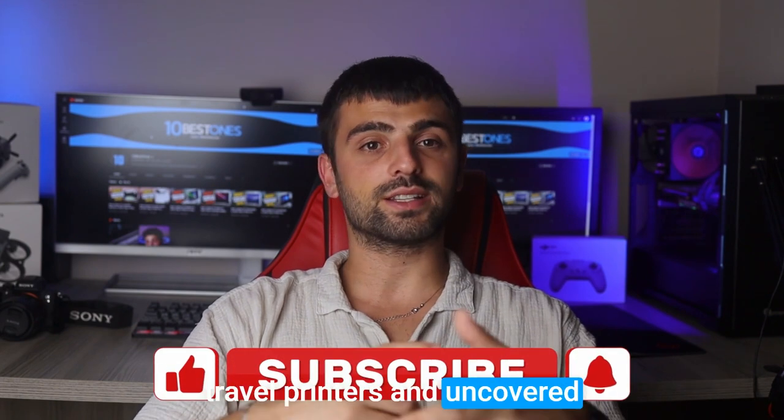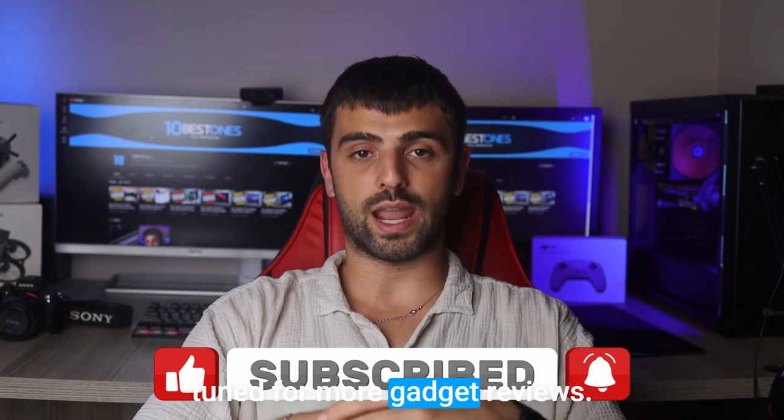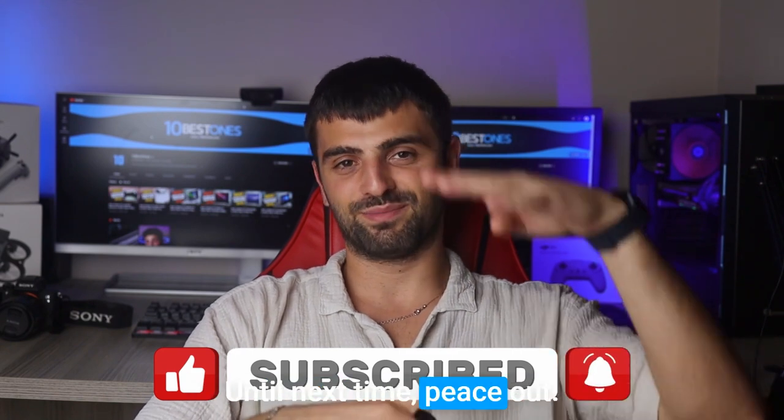And that's a wrap, fellow adventurers! We've explored the world of travel printers and uncovered some incredible options for printing on the go. Don't forget to hit that subscribe button and stay tuned for more gadget review videos. Until next time, peace out!